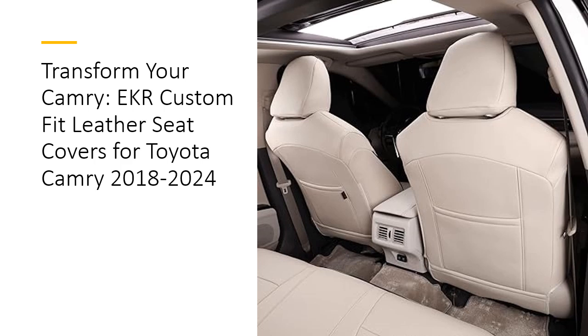Easy Installation. EKR Seat Covers are designed for a straightforward installation process, with instructional videos available on the EKR Auto YouTube channel. The covers feature pass-through flaps, additional Velcro surfaces, and sturdy buckles and straps for a secure fit. This user-friendly design saves you time and effort, making it easy to give your Camry a fresh, stylish look without professional assistance.